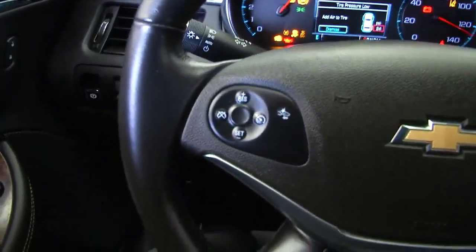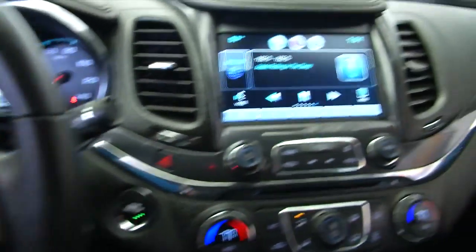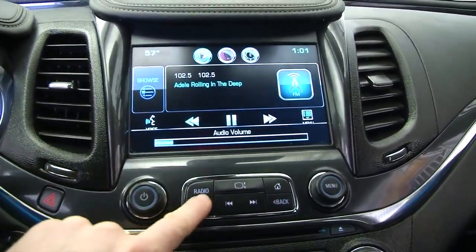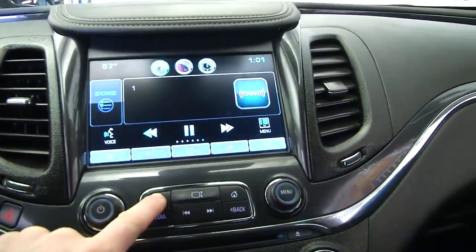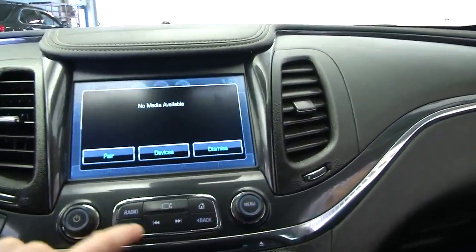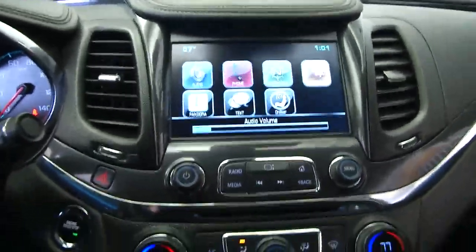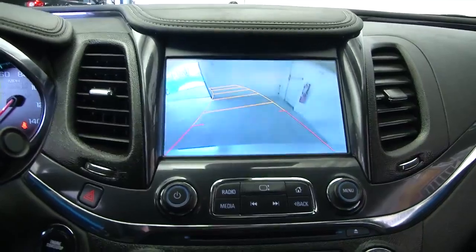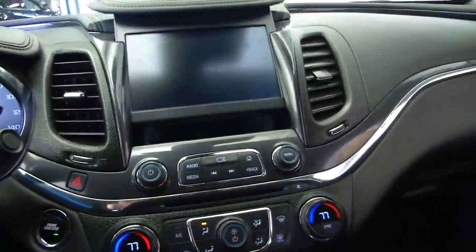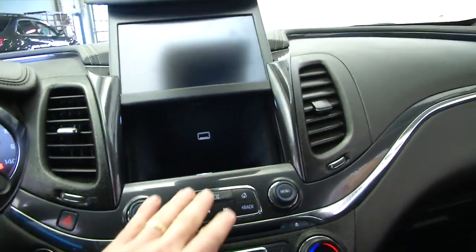Audio controls and cruise control on the steering wheel. The audio system features an 8-inch diagonal color screen, SD card receptacle, USB ports, and MyLink radio — you can stream your audio. Just running through some of the options on the entertainment console. Rear parking assist, and there's also a storage compartment where you can connect your external devices.